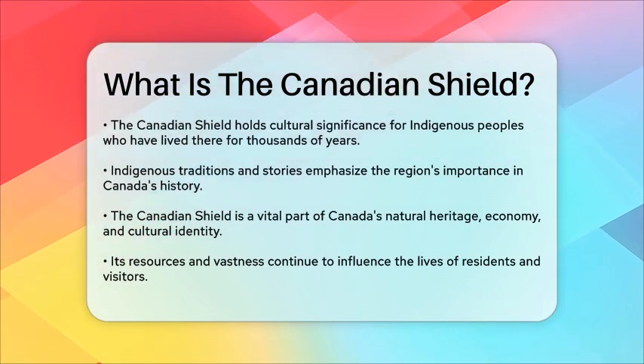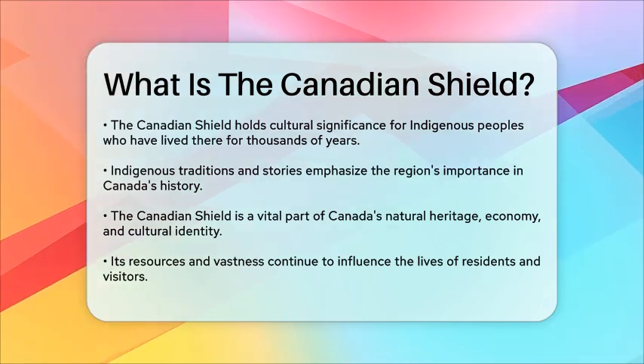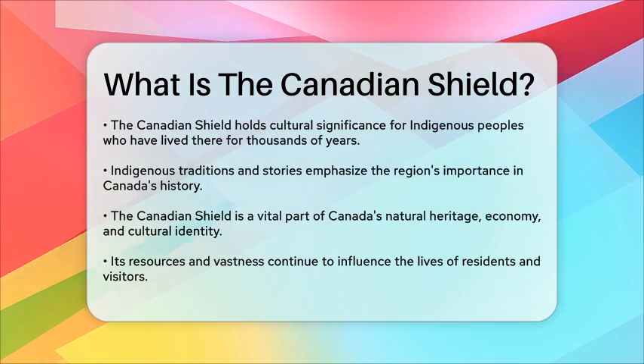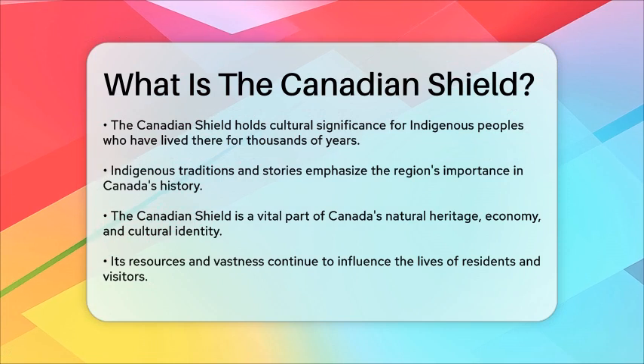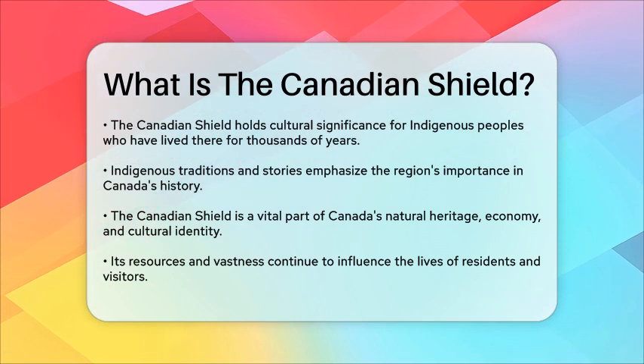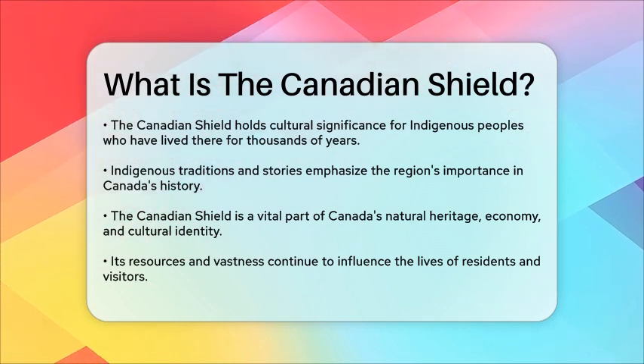In summary, the Canadian Shield is not just a geological formation. It is a vital part of Canada's natural heritage, economy, and cultural identity. Its vastness and resources continue to shape the lives of those who inhabit and interact with this remarkable landscape.